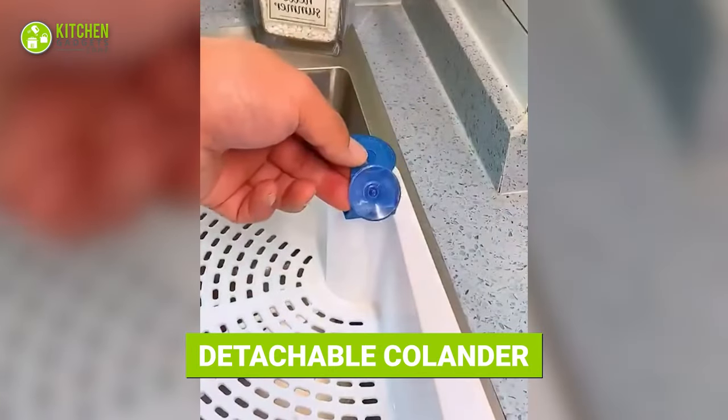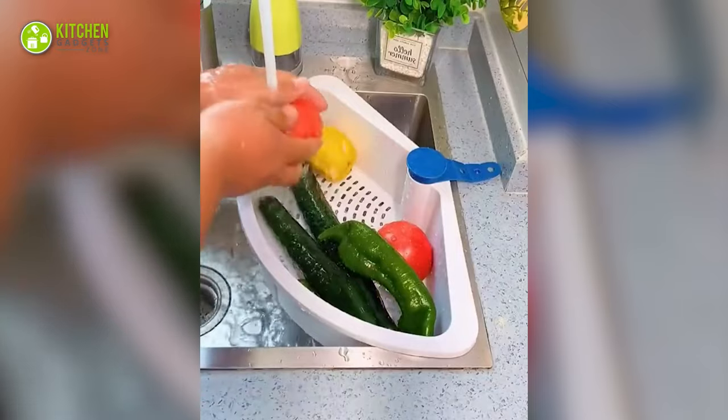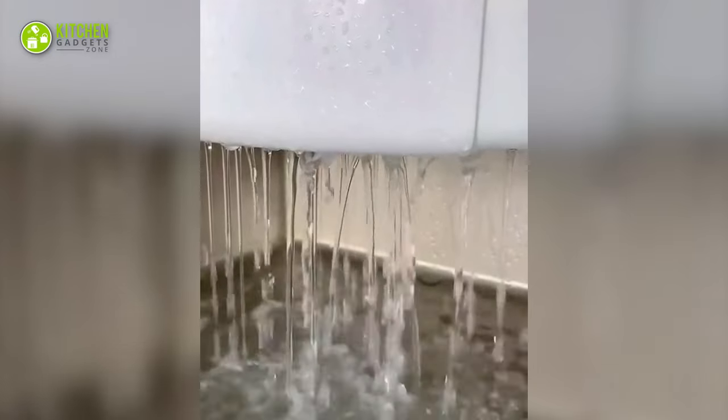Take a look at this detachable colander. It takes minimal space and lets you mount it in the corner of your sink. Wash your veggies or bowls and put them in this to let the water drip away.